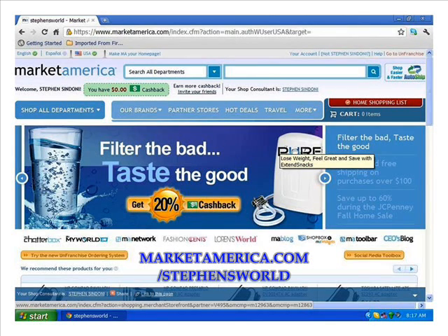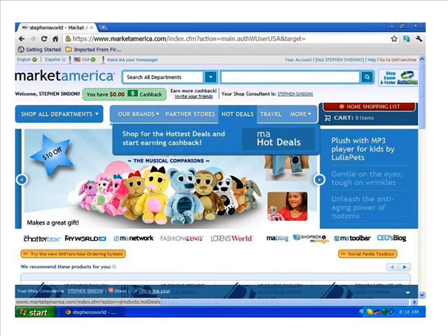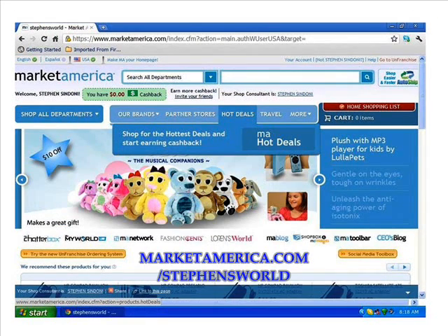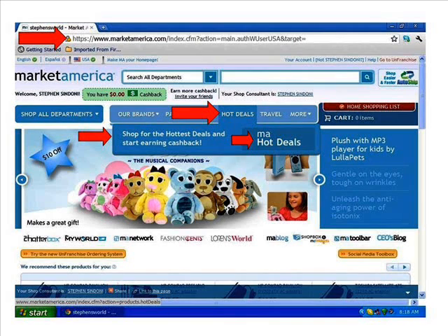Let's look at the Hot Deals tab, which can be found on the fourth tab from the left. Here in Hot Deals, with one click of a button we can search thousands of partner stores and land on the products with the best prices. On top of getting the best price, you'll get paid cash back to shop at places you're already shopping at. You'll be able to shop for the hottest deals and start earning cash back immediately — so let's click on the Hot Deals tab.